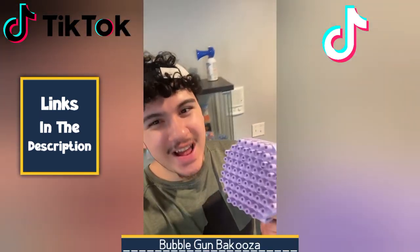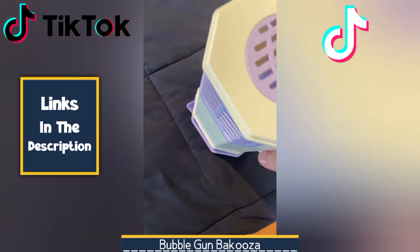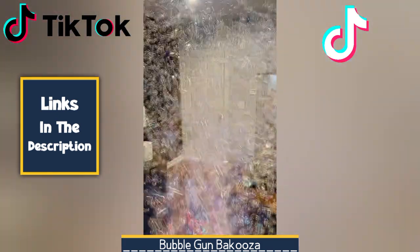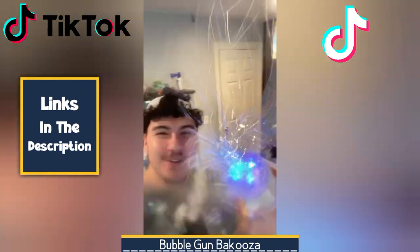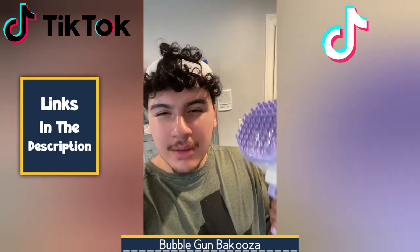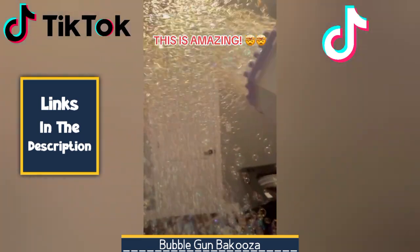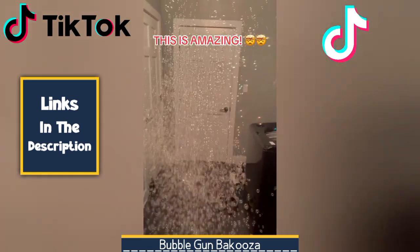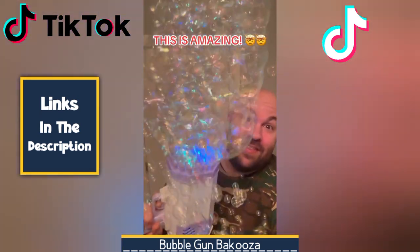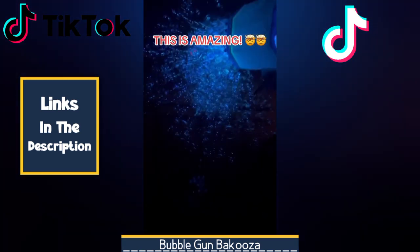Next, we have the Bazooka Bubble Gun — a whimsical delight that transforms playtime into a bubbly spectacle. With a simple squeeze of the trigger, a cascade of iridescent bubbles bursts forth, captivating young imaginations. Its ergonomic design ensures comfortable handling, while the innovative wand technology guarantees a mesmerizing display of foamy fun. Perfect for outdoor adventures or simply adding a touch of joy to any occasion, the Bazooka Bubble Gun is a must-have for children and the young at heart. It's a simple yet delightful experience that creates lasting memories.